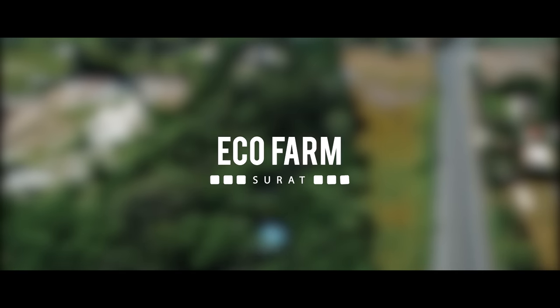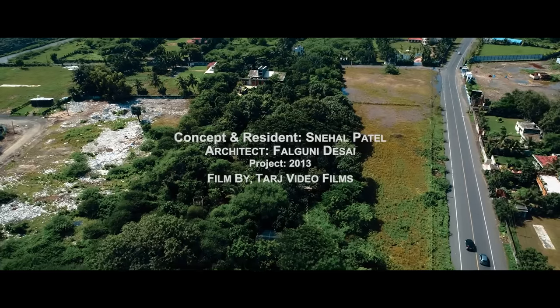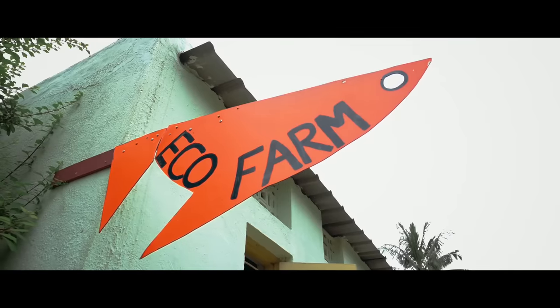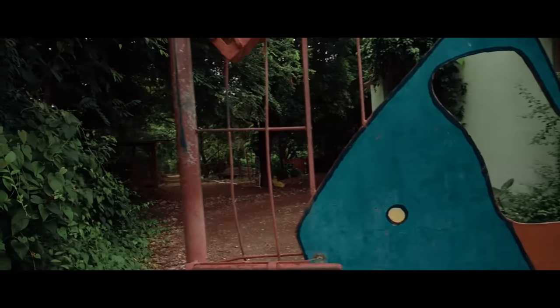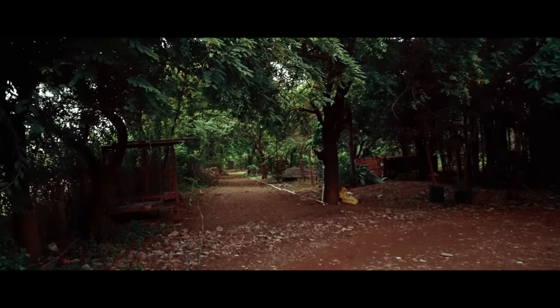Visit to eco home in Surat, Gujarat, India. Let us have a look at some of the points incorporated in this house to make it eco-friendly.